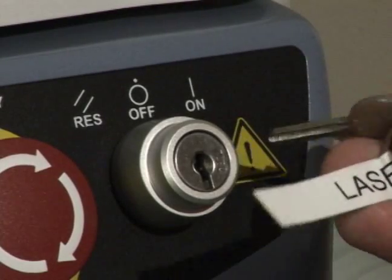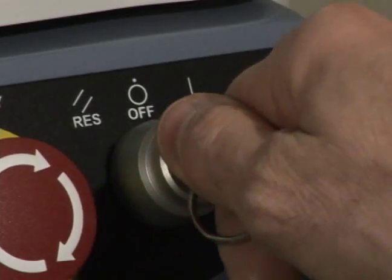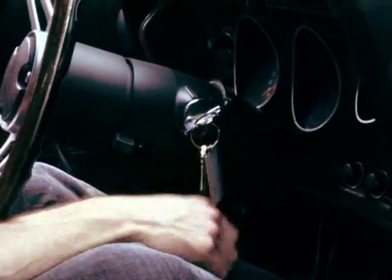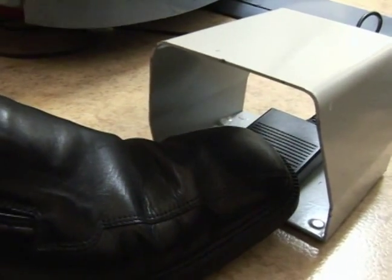The key is used to turn on the laser just as is done on the Charger. A convenient chrome foot pedal allows the driver to control the acceleration of the Charger, just as the metal foot pedal allows the surgeon to control the LADAR 4000.